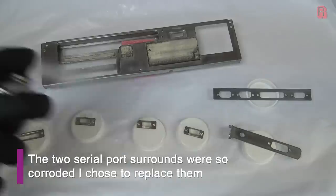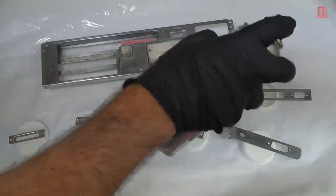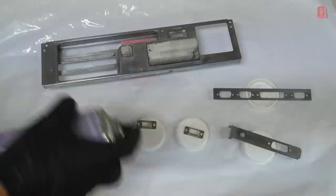Once the sanding was done, just as we did with the chassis earlier, I gave everything a few coats of clear coat for protection. And with that we can put our Mega PC all back together again — assuming our retro-bright experiment has gone well.